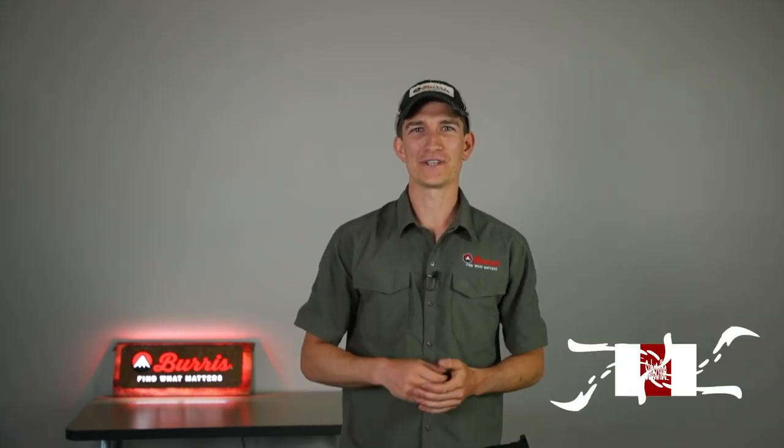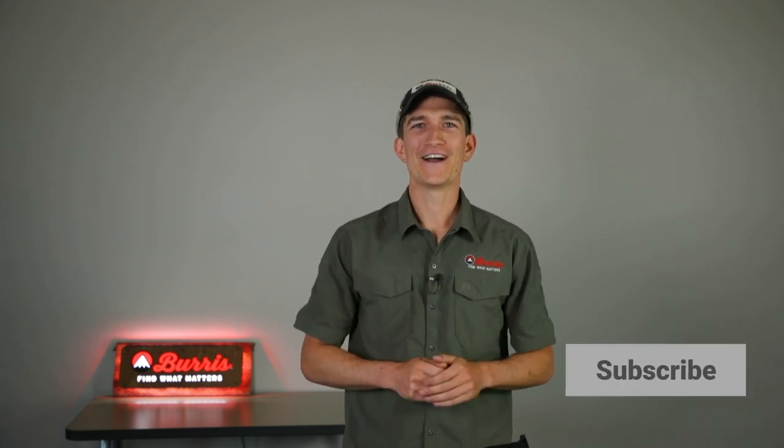Thanks for watching. If you have any comments, drop them below and we'll do our best to answer them and get you the right Burris product for you. Make sure to click the link for the next piece of educational material, click the subscribe button to get more information on Burris, and hit that like button.